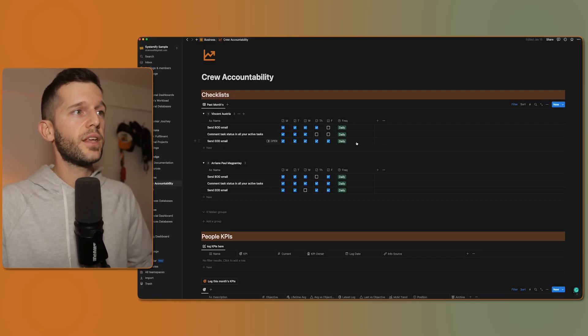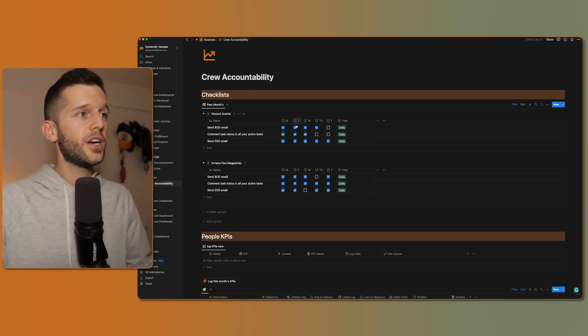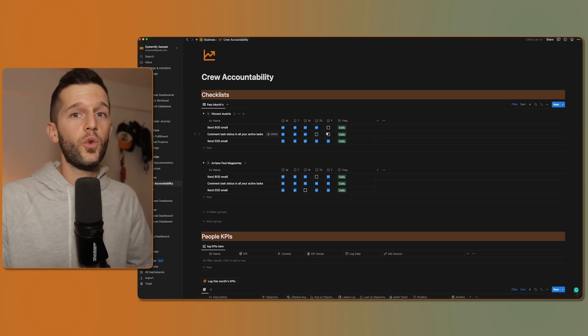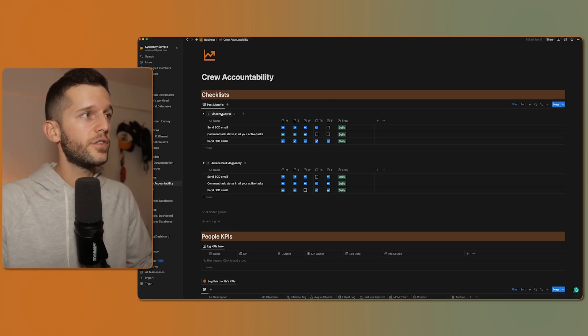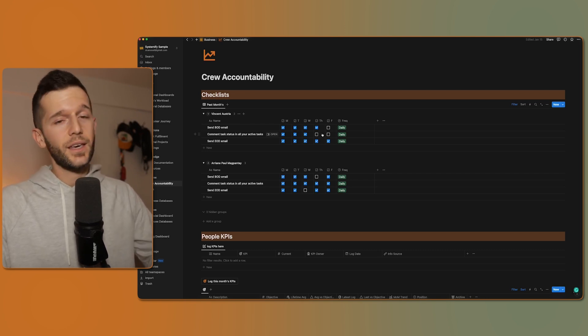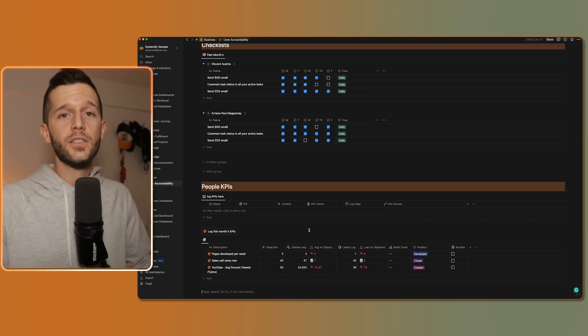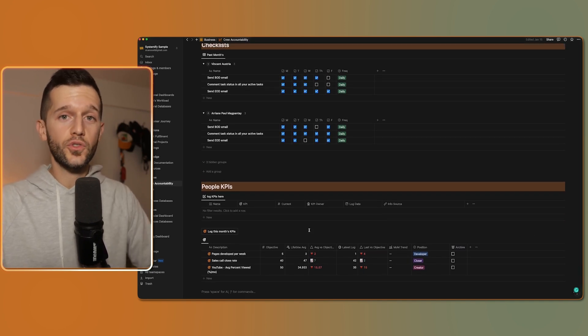The second structure is checklists. Checklists have been used forever — planes at airports use them, hotels use them, so why don't we use them in our businesses? This is as simple as identifying which tasks every member of your team has to do on a daily or weekly basis. For example, Vincent has to do three things daily: send a beginning-of-day email, send an end-of-day email, and comment on the task status in all active tasks. Just by looking at this dashboard we can see he hasn't done it on Thursday or Friday, so we may want to talk to him. It also serves as a reminder for Vincent of what he needs to do every day — giving us visibility and him accountability.